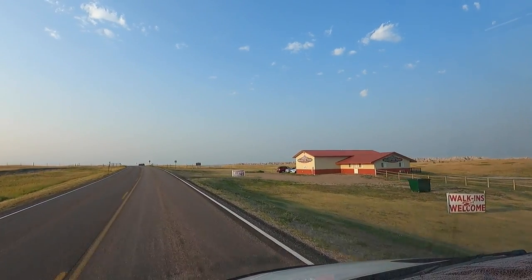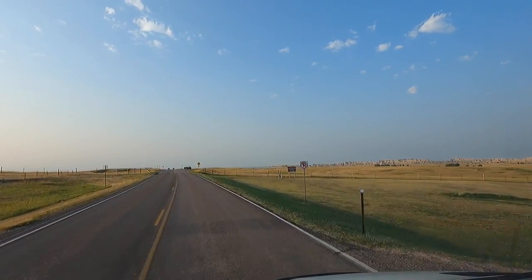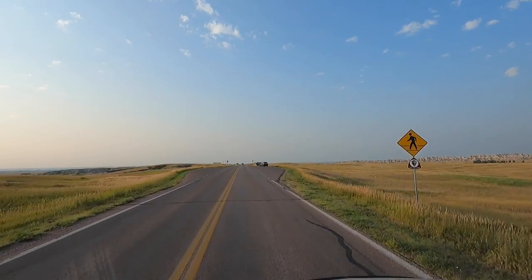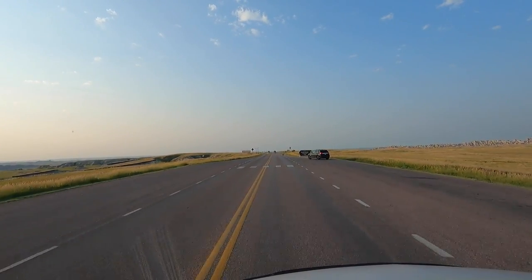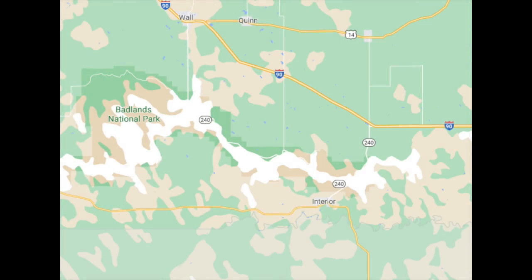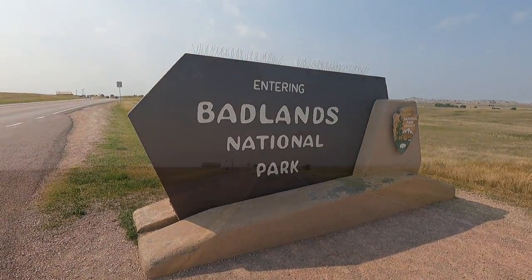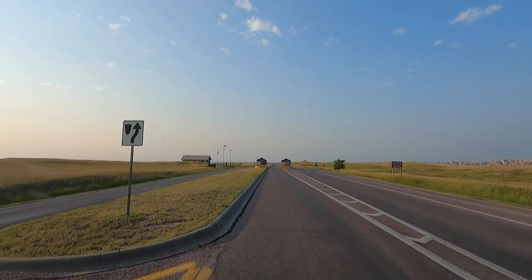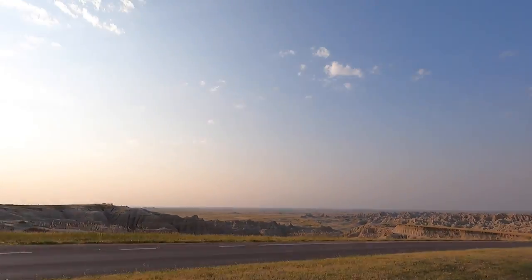Hey all, Russ here. We are heading into Badlands National Park here in South Dakota. The gate should be right up here — we just crossed onto the property. I've been looking forward to this, never been through here. Looked at it a few times on the maps. I've got my senior pass out. We'll get on in — wow, there it is, there's the start of it!